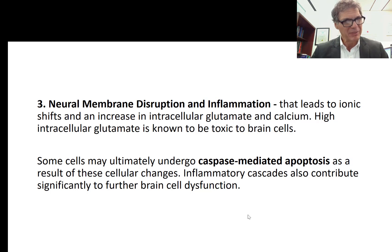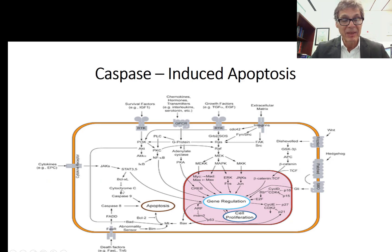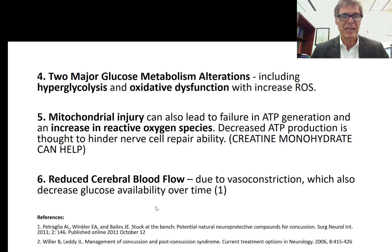The ionic shifts, increased intracellular glutamate, and calcium cause toxicity. Vasoconstriction further compromises the nerve cell. If severe damage to the nerve cell can't be repaired, it can lead to caspase-mediated apoptosis — programmed cell death. Inflammatory cascades also contribute to further brain cell dysfunction. Caspase enzymes — including caspase 9 and caspase 8 — induce apoptosis by removing cytochrome C from the mitochondria, preventing energy generation, leading to mitochondrial fragmentation and shutdown, and ultimately cell death.